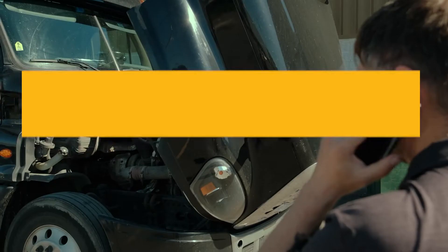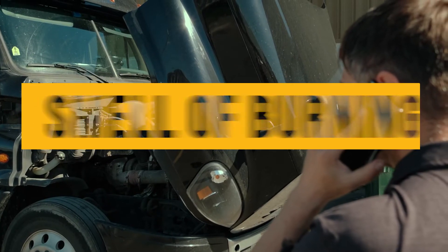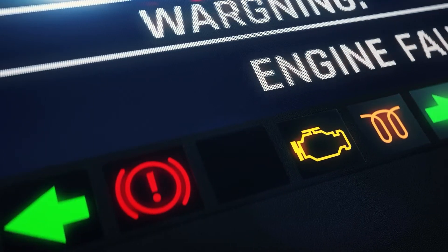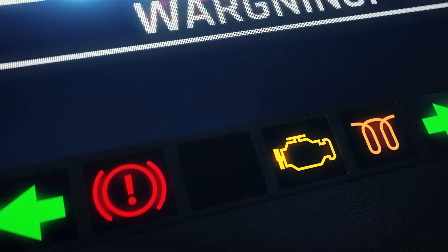Loud exhaust noise, the smell of burning when opening the hood, and performance issues from your Caterpillar C15 are signs it may be time to replace your exhaust manifold.